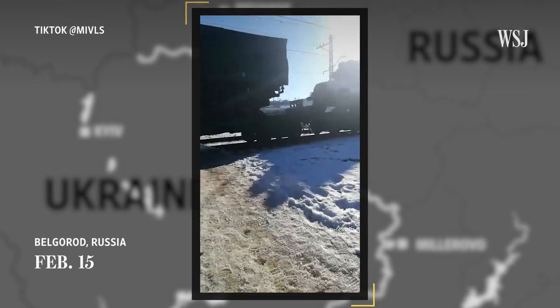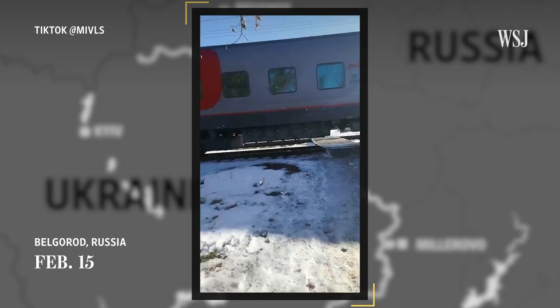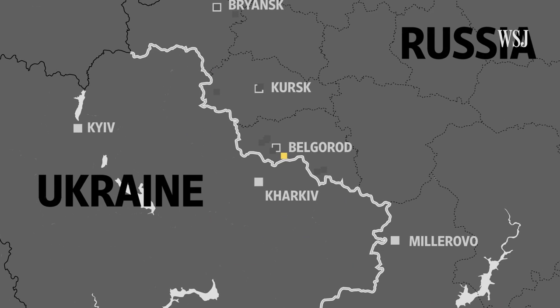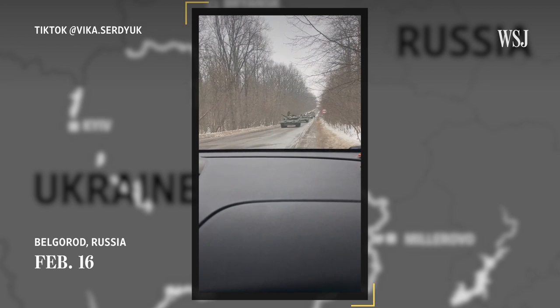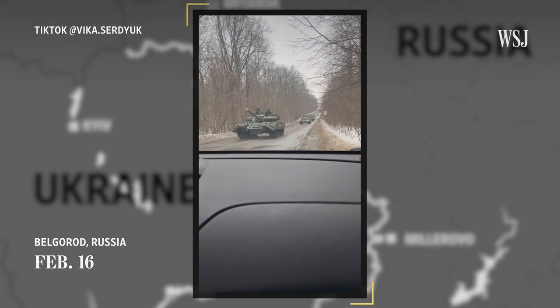This video from Belgorod, which the poster said they filmed on February 15th, shows a train traveling southwest towards the border, carrying various equipment from the 4th Tank Division, including towed howitzers, which shoot artillery shells. A video posted February 16th from Belgorod shows the 4th Tank Division heading south near the border. Bullock says they likely came straight from Moscow, which is significant because it's highly unusual for them to be so far outside their regular training area.